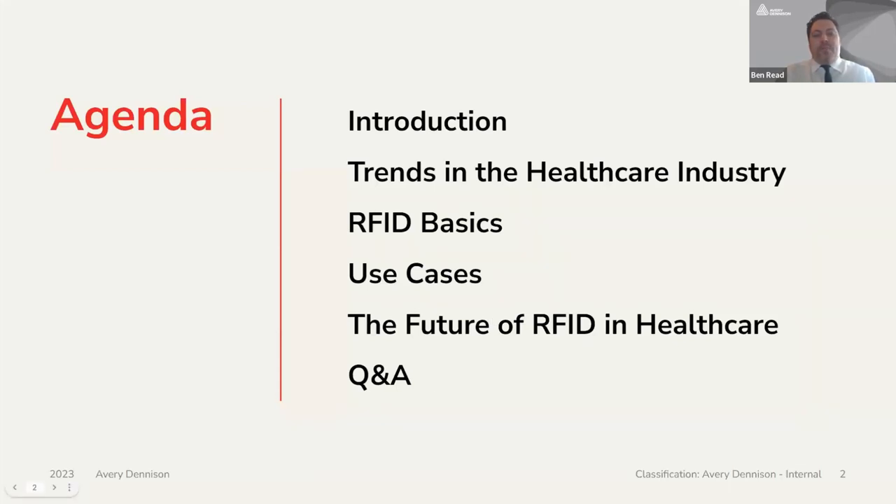To give you a quick overview of today's webinar agenda, we will be covering the following topics. First, an introduction on Avery Dennison by me, and then I shall hand over to Dr. Nina Petters to introduce you to Terso Solutions. Following this, Nina will go through current trends in the healthcare market and why RFID adoption is so important. I will then do a segment on the basics of RFID, followed by Nina running through the key use cases for RFID in healthcare and pharma. To finish, I will touch on the future of RFID in healthcare before some Q&A.